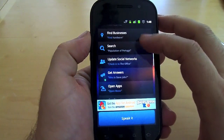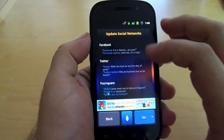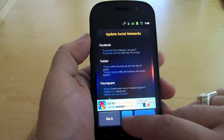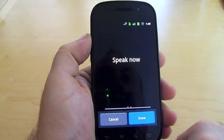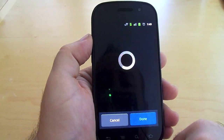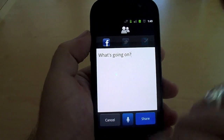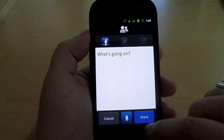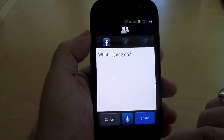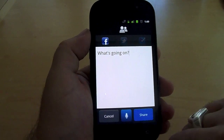You can also go ahead and update your social status on Facebook. It gives you examples of what to say to make it easier. So I'll say: update Facebook — what's going on? And there it is: "What's going on?" with Facebook highlighted. The first time you do this, you'll have to sync your Facebook account to the app, which I've already done. Then all you've got to do is hit share and you're off.